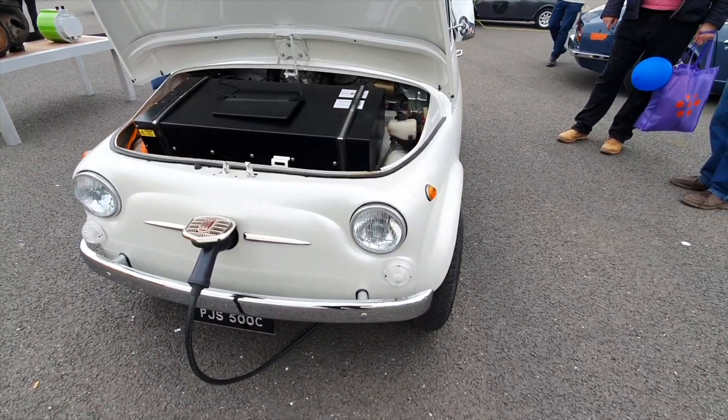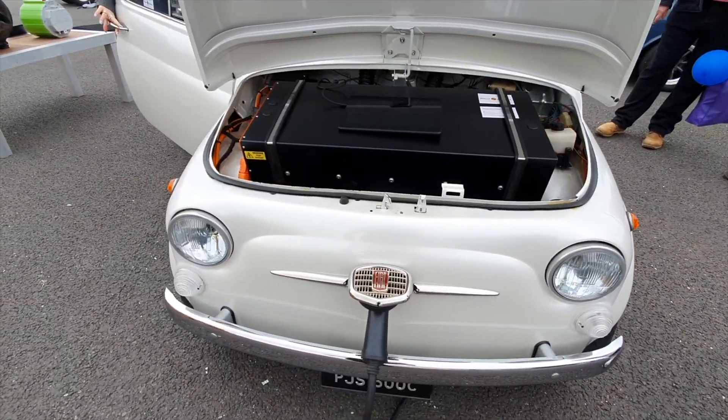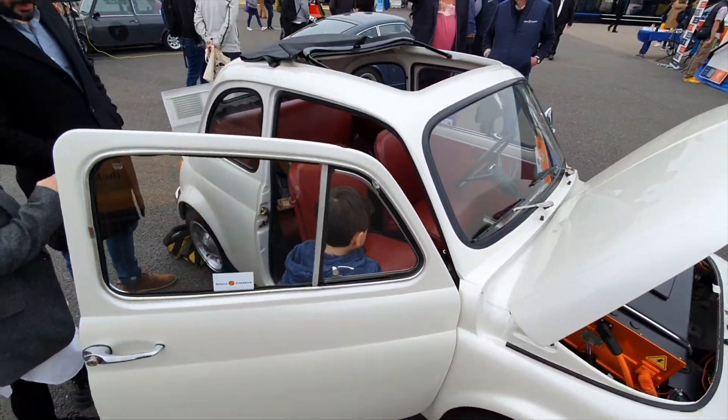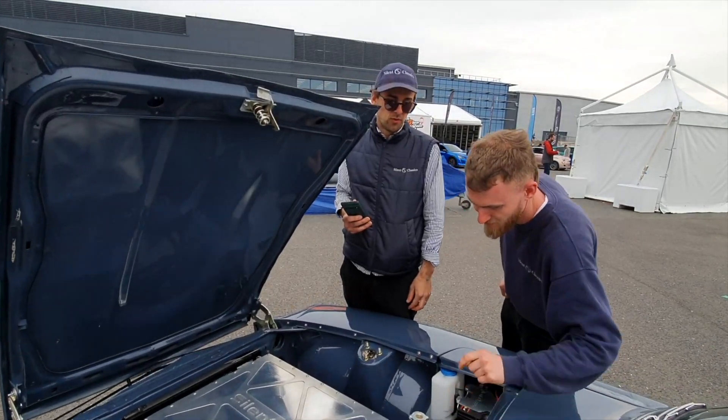It's not Jack's Fiat 500 — although it's an amazing conversion and he does some top builds on those cars. But it's this — it's the 240Z. Take it away.